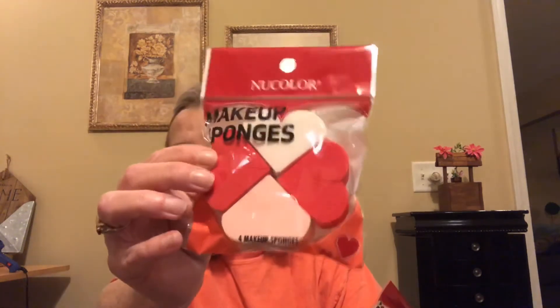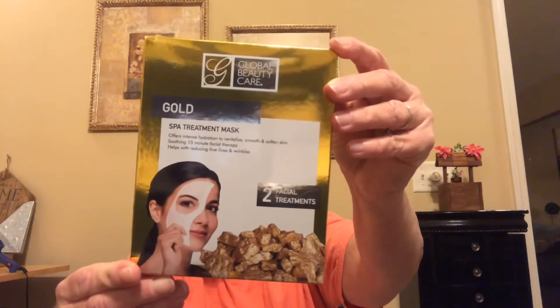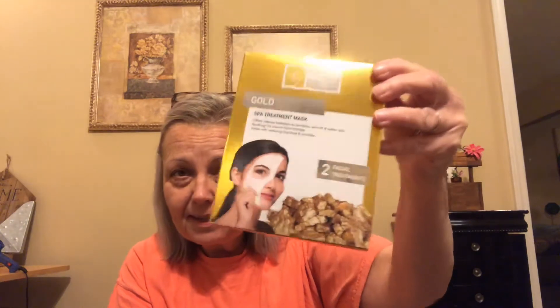I picked up a few things for Valentine baskets. These are Valentine items — they're makeup sponges and you get four in a pack for the girls. I also found this new Global Beauty Care Spa Treatment Mask. It says gold and offers intense hydration to revitalize, smooth, and soften skin — a soothing 15-minute facial therapy that helps with reducing fine lines and wrinkles. I saw a lot of Global Beauty Care items at Macy's while Christmas shopping this year, so Macy's does carry this brand.